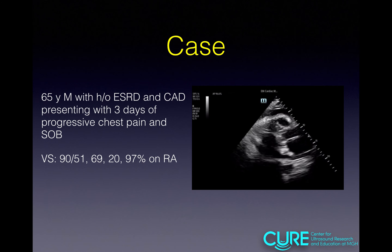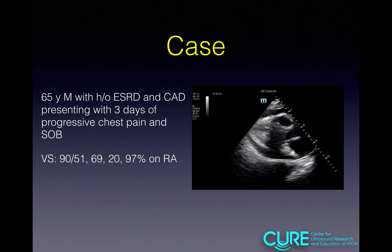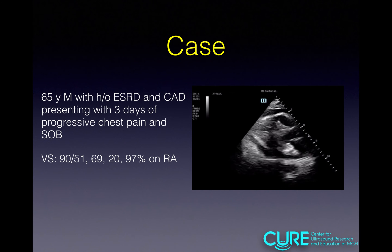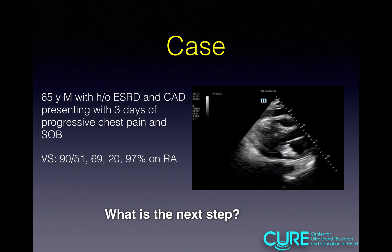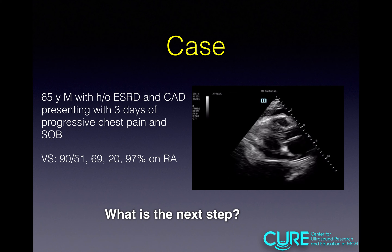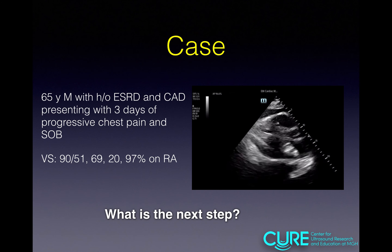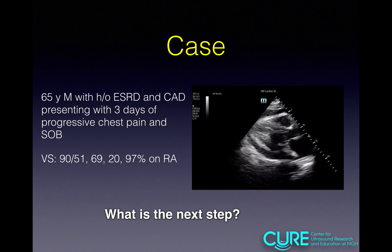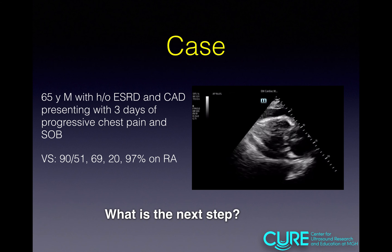Going back to our case — this gentleman with ESRD, CAD, and hypotension — I can see a little bit of right atrial collapse. With echocardiographic signs of tamponade and hypotension, you need to act quickly. First, give IV fluids — the goal is to maximize pressure inside the right ventricle to combat the pressure from outside around the heart. Then, prepare for pericardial centesis at the bedside or call cardiology, depending on your local practice.